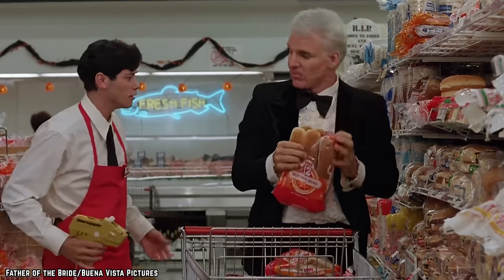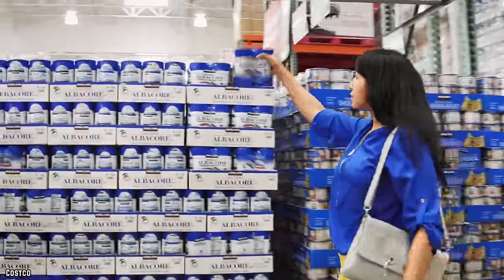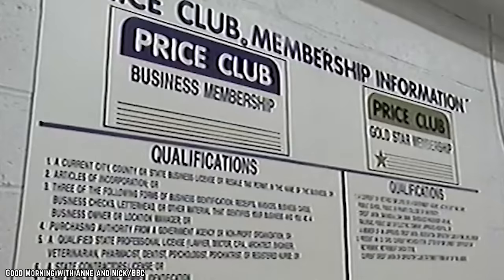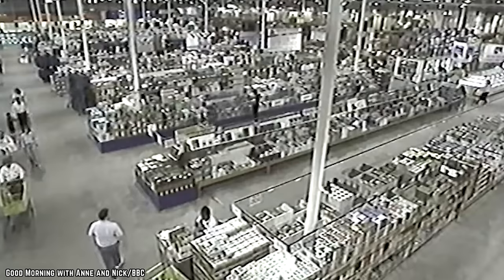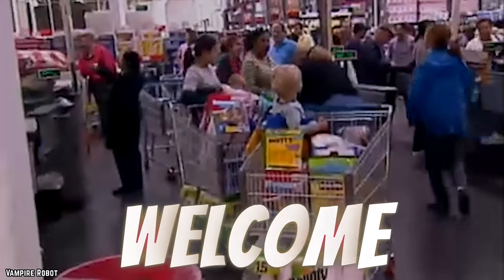Unlike any old grocery store, you can't just stroll into Costco for a loaf of bread and a quart of milk on your way home from work. Photo ID memberships are required to shop, and it's been an integral part of the company's business model from the very beginning. Costco's roots stretch back to California in 1976 at a retail concept warehouse called Price Club, which required a membership to access the warehouse and all its lower-priced items.